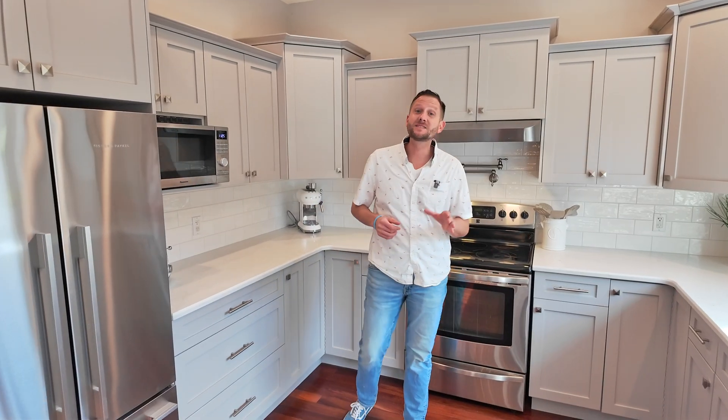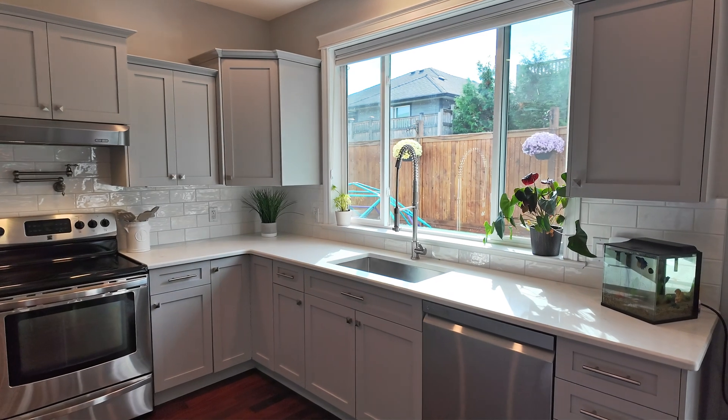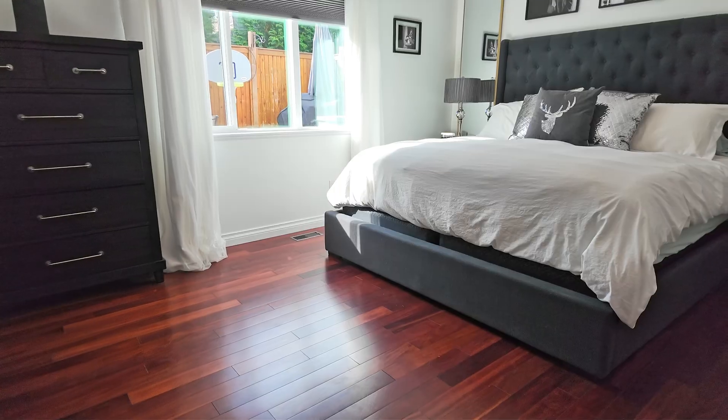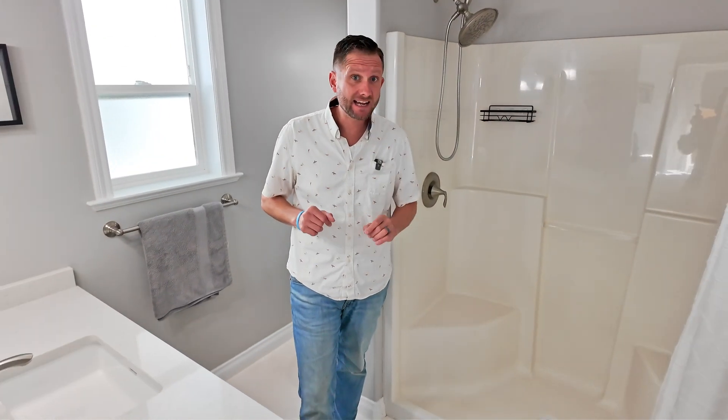The kitchen has been thoughtfully updated with quality finishes. Cooking and entertaining is a joy in this bright and spacious area. And with both bathrooms being recently updated, every detail has been taken care of, allowing you to just move in and enjoy.